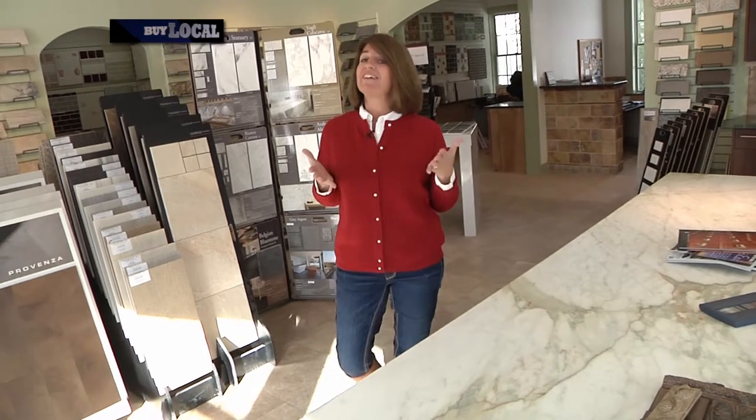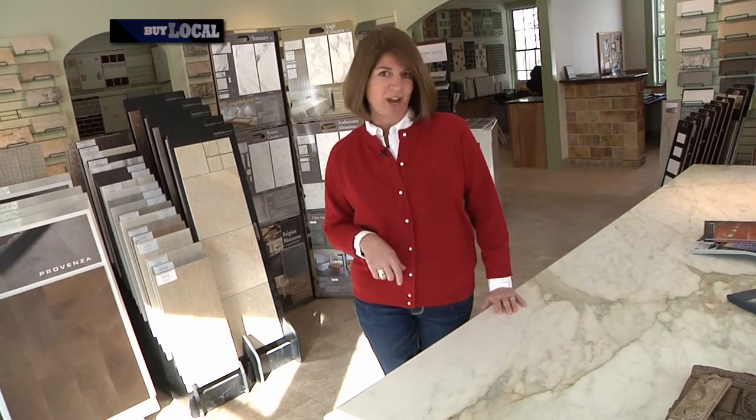If you've always wanted to incorporate natural stone and tile into your home but weren't sure where or even how to get started, then stay tuned because for the next few minutes, with the help of Morningstar Stone and Tile, we're going to take you through the process step by step to show you just how easy it is to achieve your project dreams.